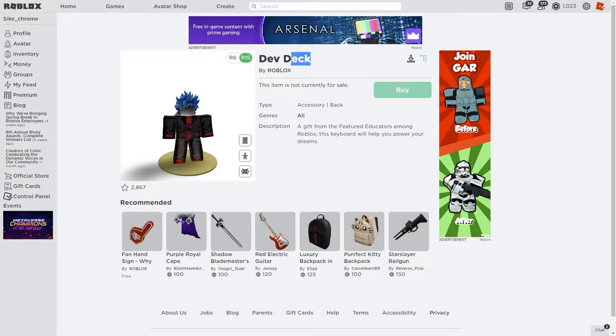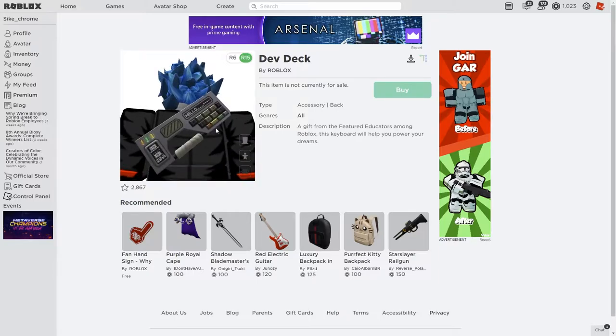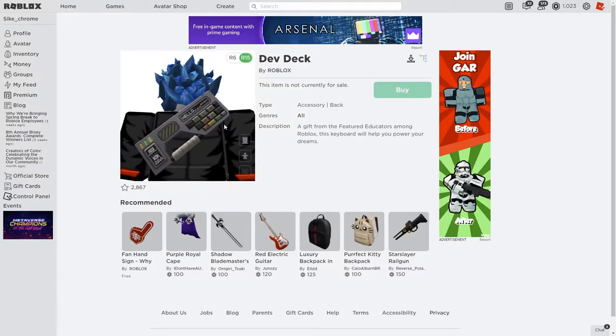The item that you get is the dev deck. This is what it looks like — it's like a little keyboard or computer type thing on your back.